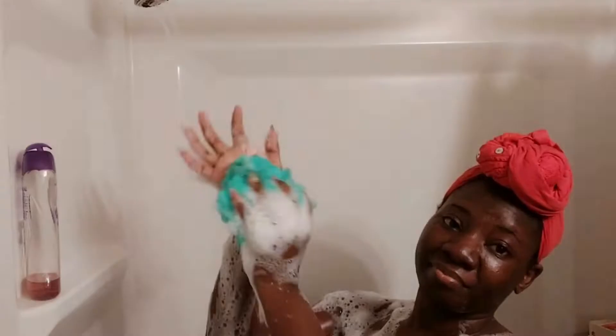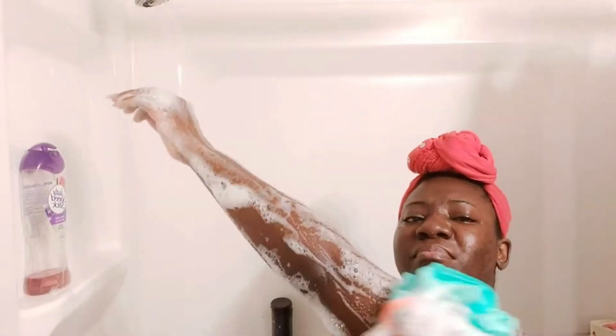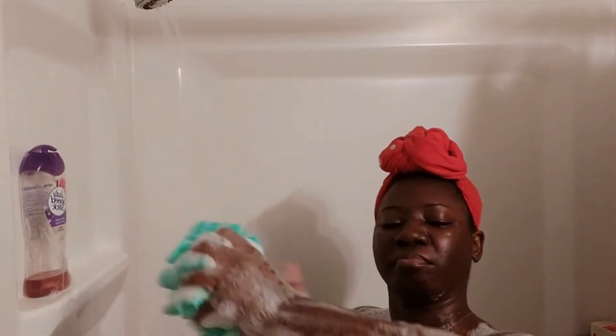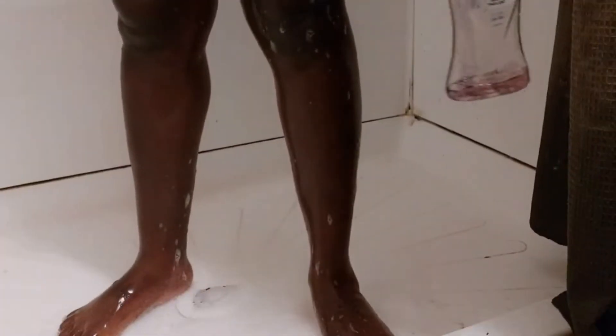Moderate lather. This is 14.8 ounces — just under 15 ounces. I would have liked the 24-ounce, ladies, just saying. Imagine having to do your whole body with an amount like this. There's no thickness to it, no moisturization — it's just for the fragrance. So if you have something to follow it up with and layer, I suggest you do. Let's see what this last little bit does. This is how much I have left.